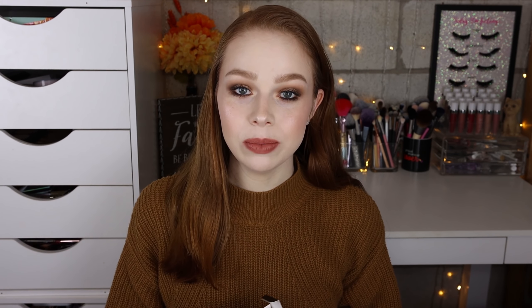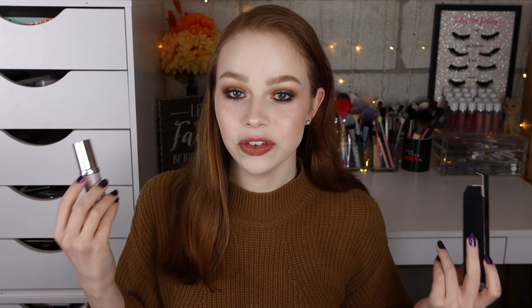The first thing I grabbed from Danessa Myricks Beauty was a primer — this is their Prime FX Hydrating Lotion. This intrigued me so much because they had a few different primer options: a smoothing one, maybe an original. The hydrating one grabbed my attention because I have dry skin. It does have a pump which I really appreciate, and from first impression this looked really really lovely on the skin.